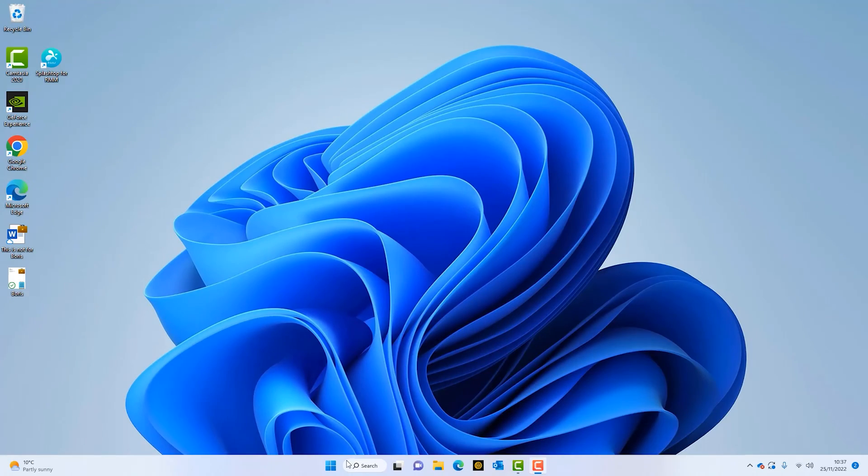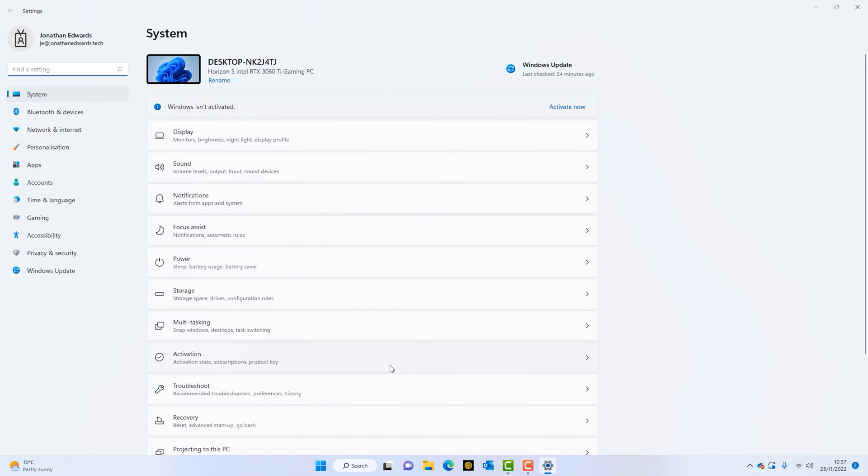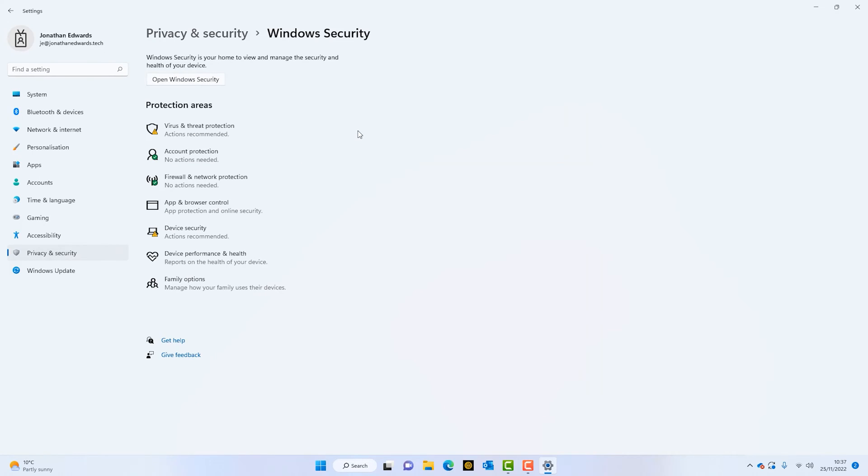Without further ado, let me show you how. I need to go into the security center. I can right-click and go into Settings. From here, you'll get all these options and we want Privacy and Security. From there, we go to the top and you can see it says Windows Security — then Open Windows Security.